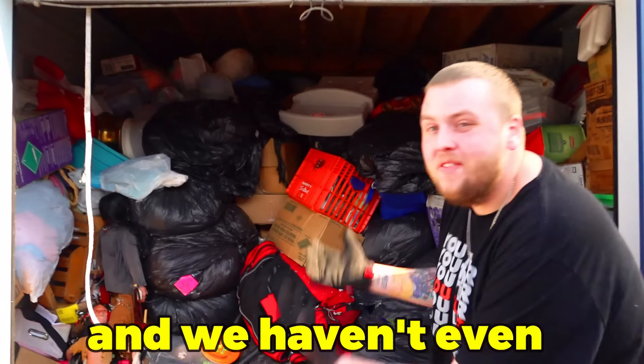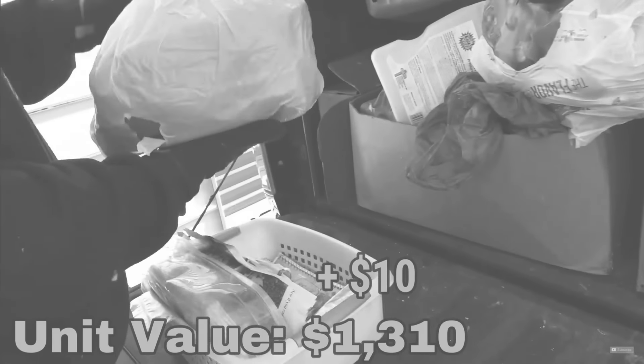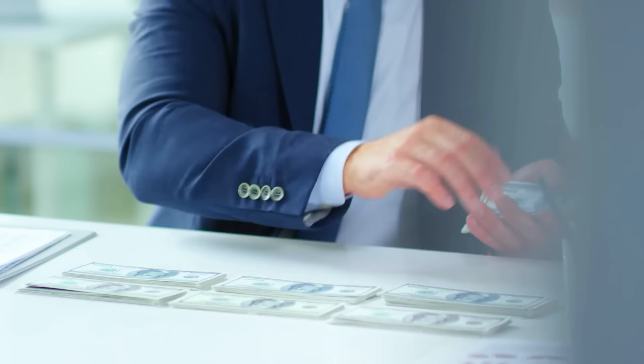We just paid $1,300 for this storage unit behind me. We've already pulled out more value than that and haven't even made a dent. I think there could be $20,000 in here. We ended part one with a total value of $1,310, so that's where we're starting, and this one gets even crazier.